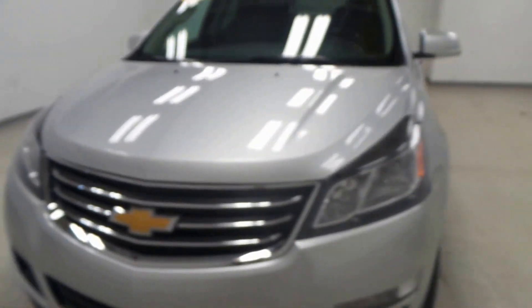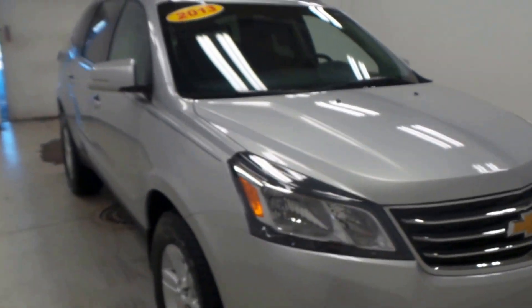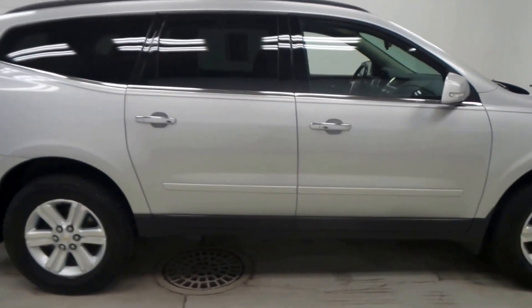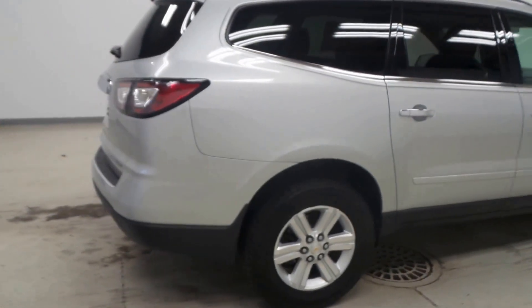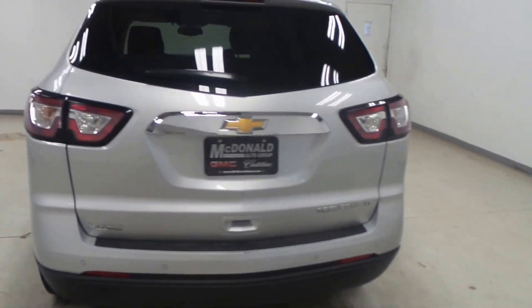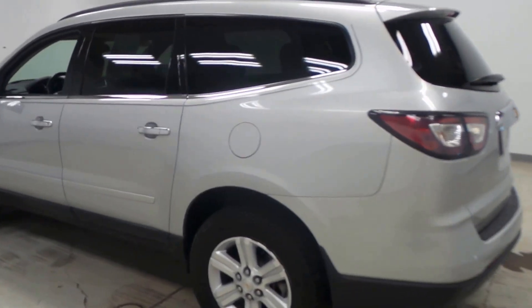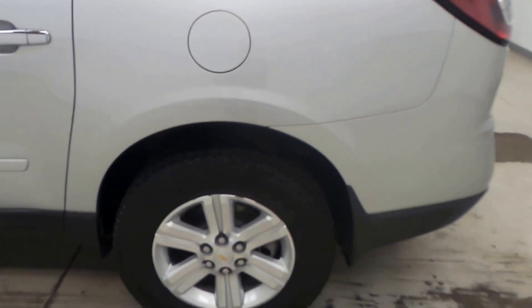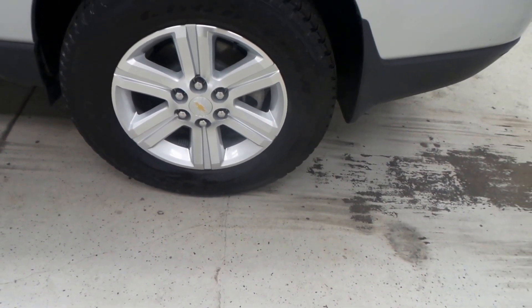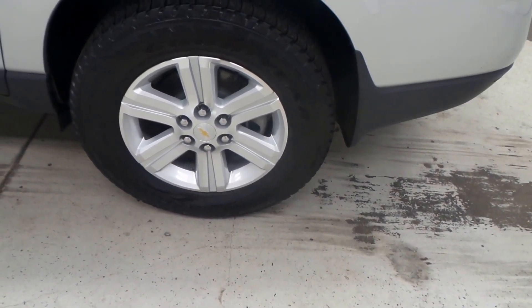What we have here is a 2013 Chevrolet Traverse. Nice silver color. It's the LT trim class so there's tons of features. Rear tinted windows for extra privacy. These are the Goodyear Forte tires on 17 inch aluminum rims.